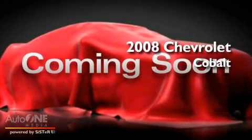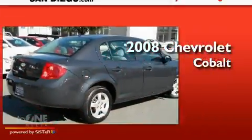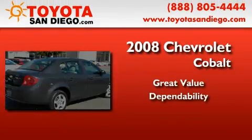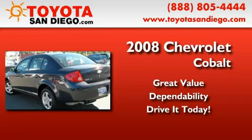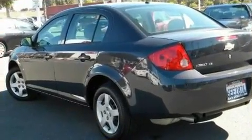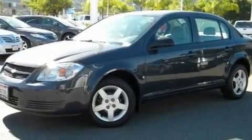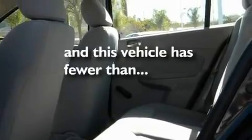This is a 2008 Chevrolet Cobalt. Its top features include air conditioning, commercial-free satellite radio, a security system, and this vehicle has less than 39,000 miles.